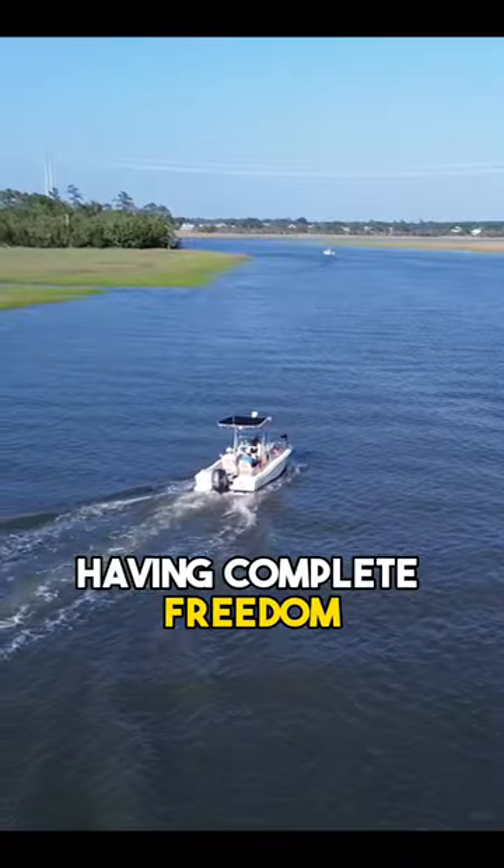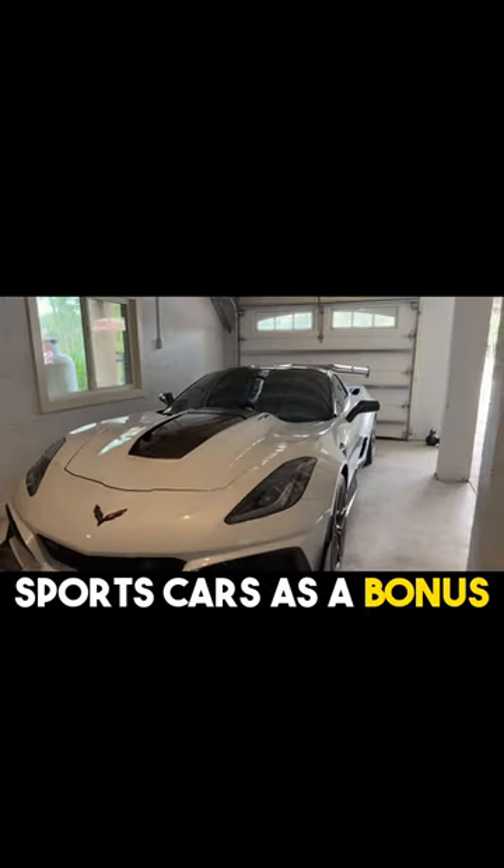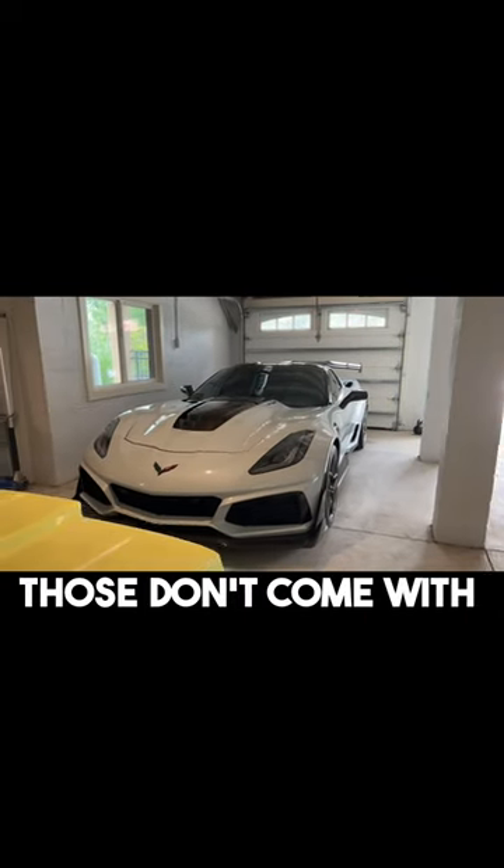Can you imagine having complete freedom and being able to take the boat out from your backyard? Plus, you get these sports cars as a bonus — just kidding, those don't come with the house.